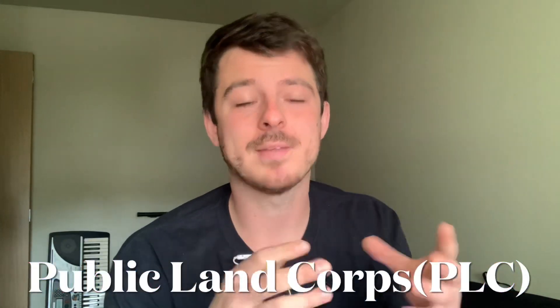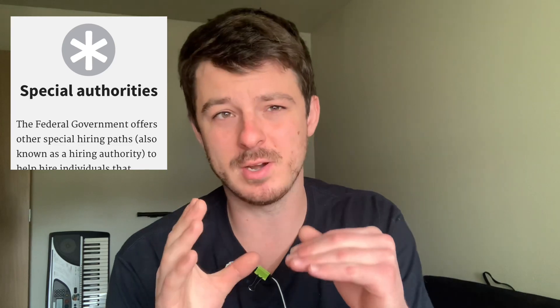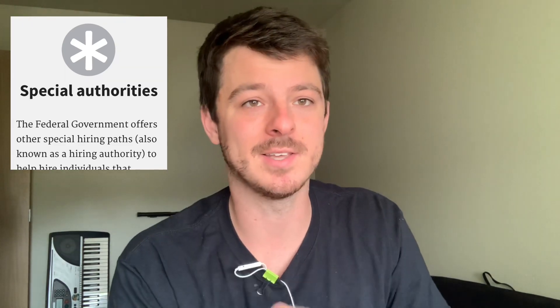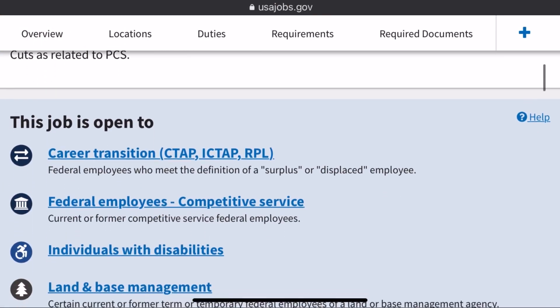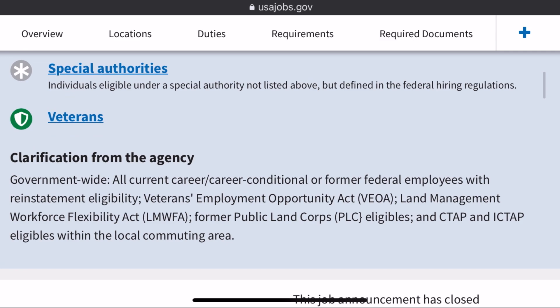The first path I'm going to go over is the one I used to get into federal work initially, and that's the Public Land Corps. If you're on USA Jobs looking at different jobs, you'll find these by looking for the special hiring authority symbol — it's a gray circle and you'll have to click into the links to find 'Public Land Corps' written in the corner. It's a little tricky on the application page, but because of how accessible it is, it's a really good one to look into.